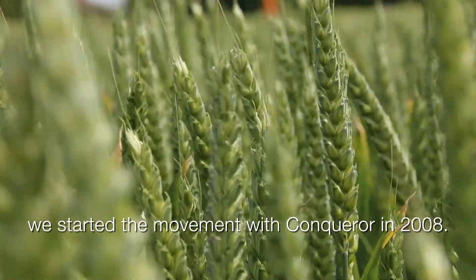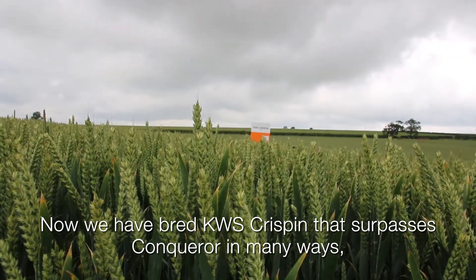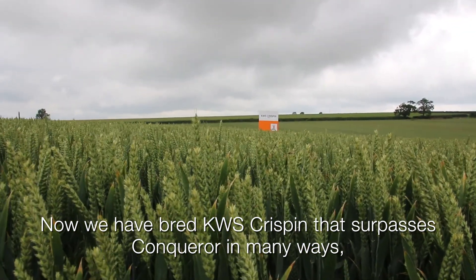We started the movement with Conqueror in 2008. Now we have bred KWS Crispin that surpasses Conqueror in many ways.